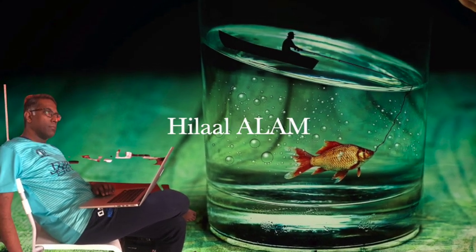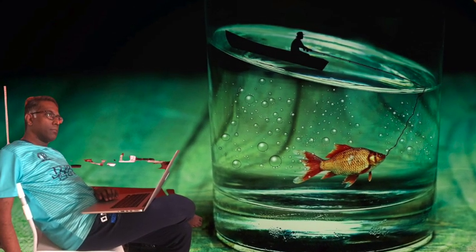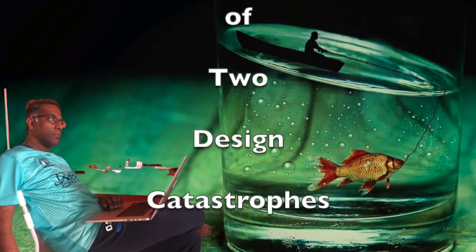Hi, I am Hilal Alam from Algebra. Today, we will discuss about a tale of two design catastrophes.